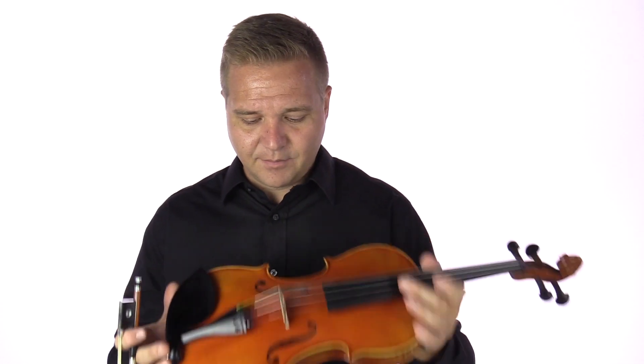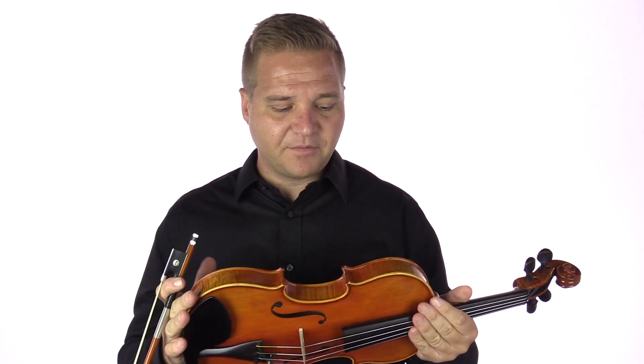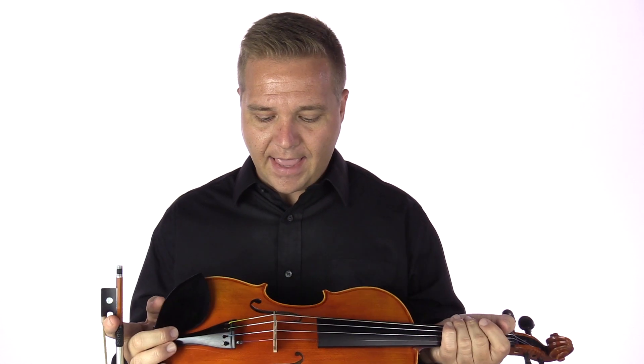I am calling this number 88 just for inventory keeping sake, but it is a full-size violin. It's just a sample violin and will say FiddlerShop sample on the label inside. It comes with a case and the FiddlerMan carbon fiber bow.